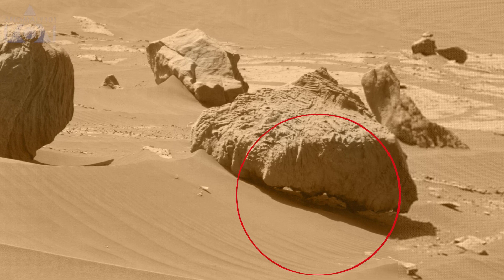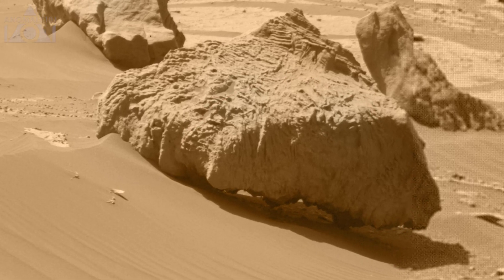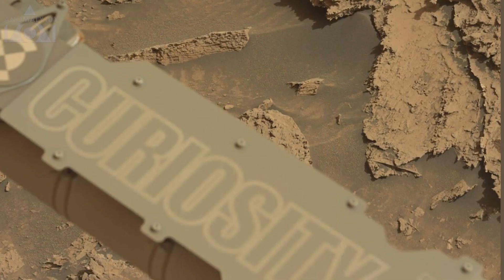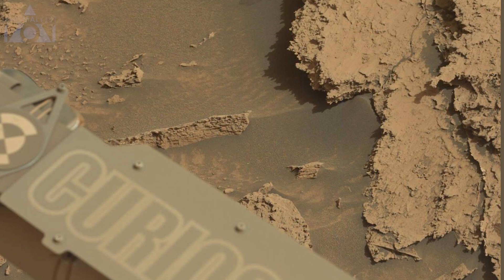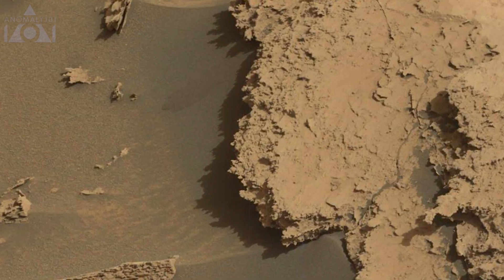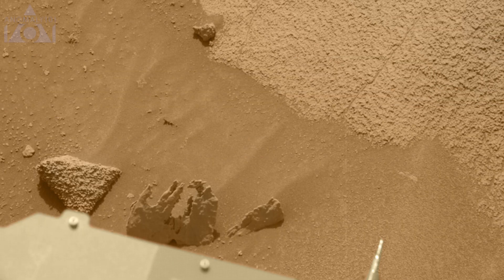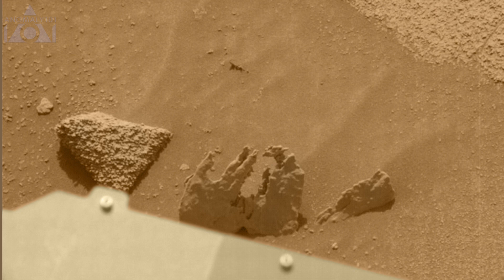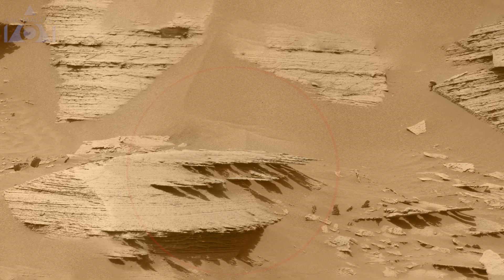This boulder looks odd as it appears to be floating, with a gap underneath it and not much support. Up here some more gnarly overhanging rocks, and here is a rather odd shaped thin one. These thin overhanging rocks look rather bizarre.